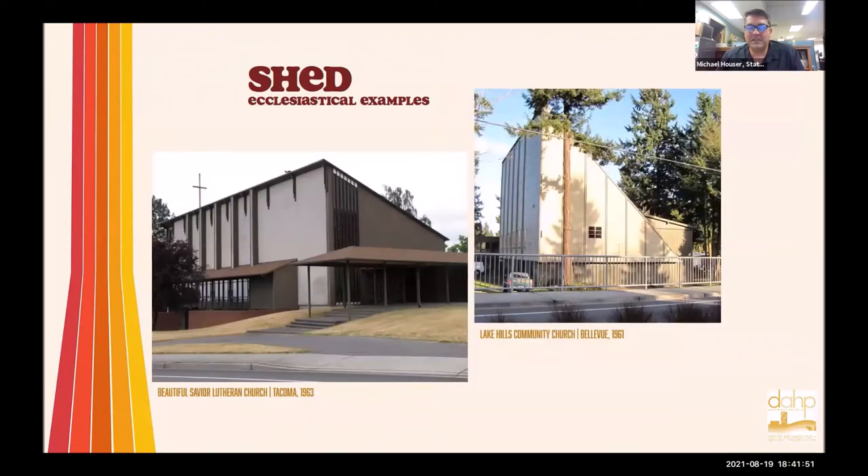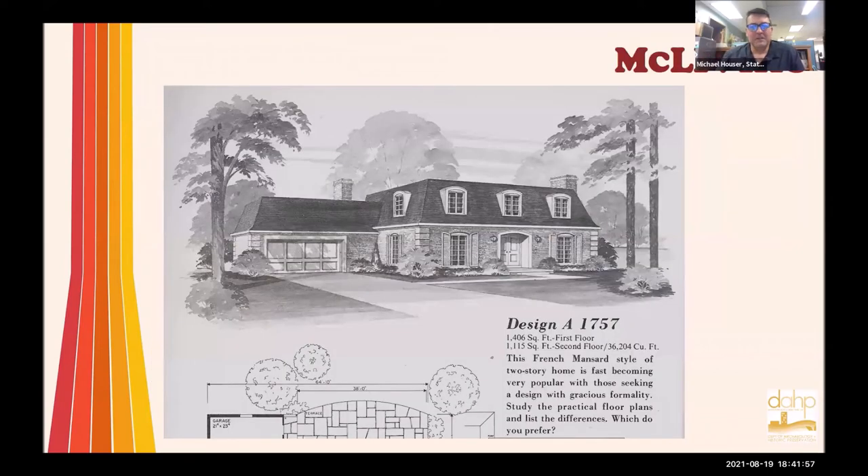Local builders took that high-end sort of architecture you might see at Sea Ranch and adopted it at the local level — not always the greatest examples, but you can still call them shed style. They used the idea of a slanted roof and diagonal siding. There are residential examples, restaurant examples, medical examples, bowling alley examples, church examples — very popular in the 1970s.